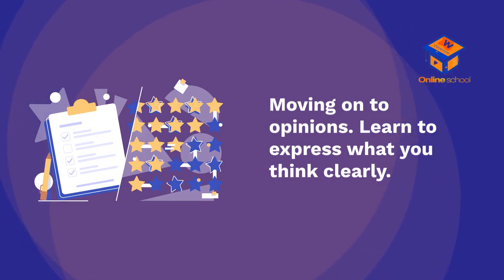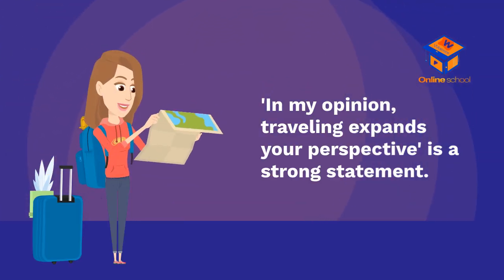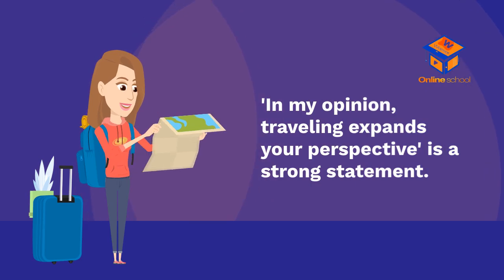Moving on to opinions — learn to express what you think clearly. 'In my opinion, traveling expands your perspective' is a strong statement.